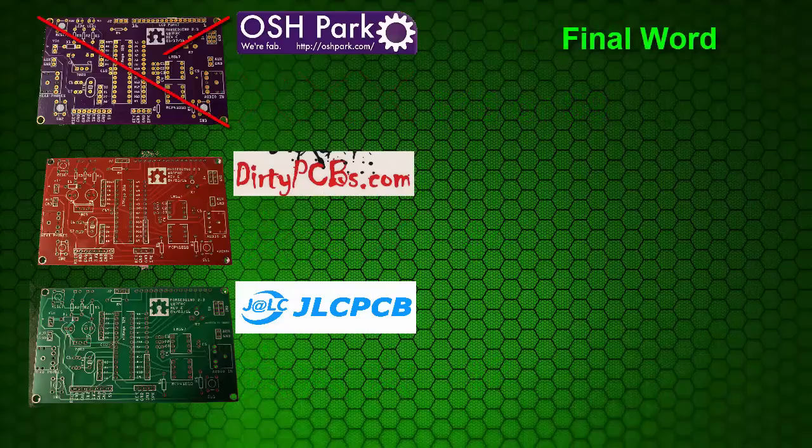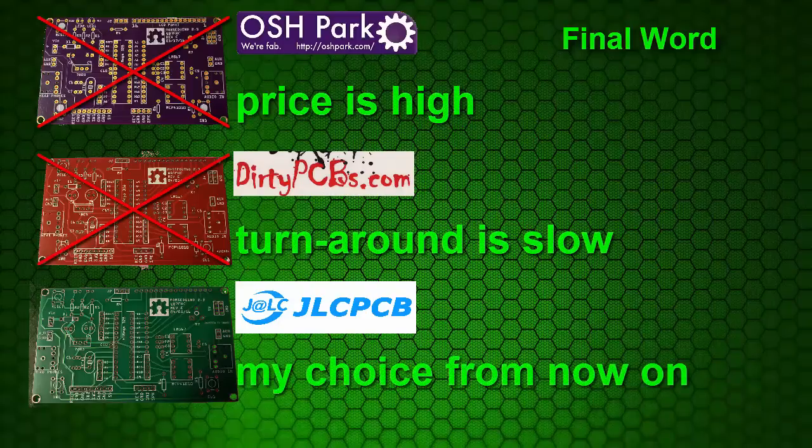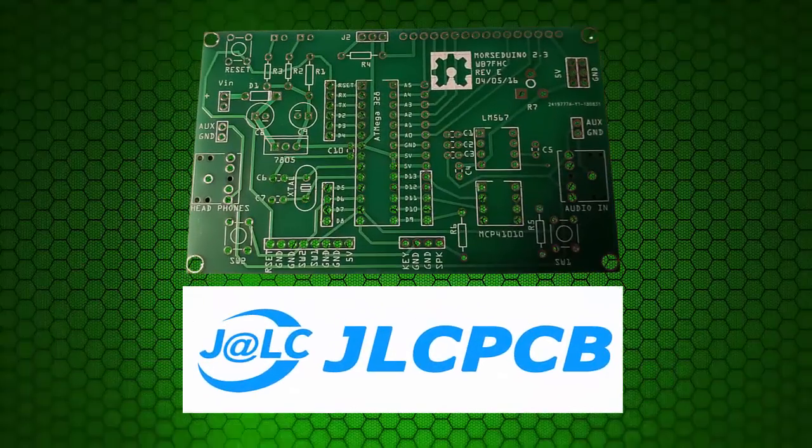Price is where things really start to vary. Oshpark charges $5 per square inch but sends you three boards. They have a better price if you order in quantity, but you have to order in groups of 10 and the total order must be at least 150 square inches - meaning I had to order 20 boards at $180. I got 10 red boards from Dirty PCBs for only $12, and the same number from JLCPCB was only $2. That works out to $15 per board with Oshpark, or $9 per board in quantity; $4 per board for the red ones from Dirty PCBs; but JLCPCB comes in again with the best price at $2 per board. Oshpark makes great boards but the price is too high. Dirty PCBs makes good boards but the turnaround is too slow. From now on, my choice is JLCPCB.